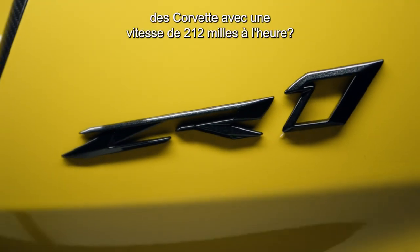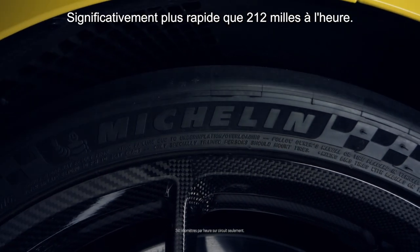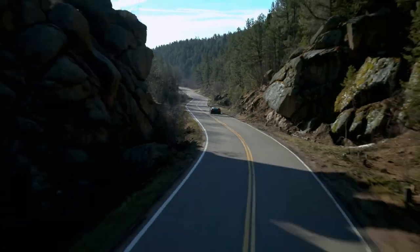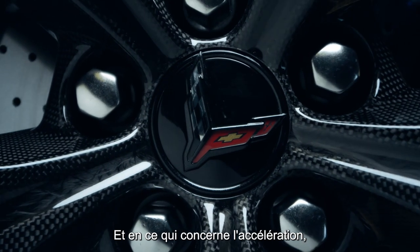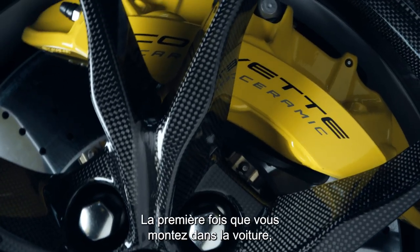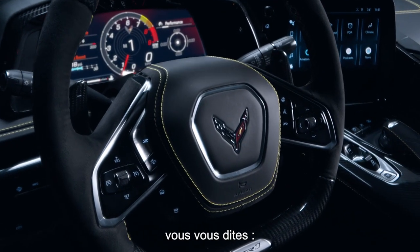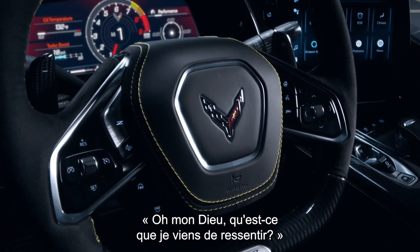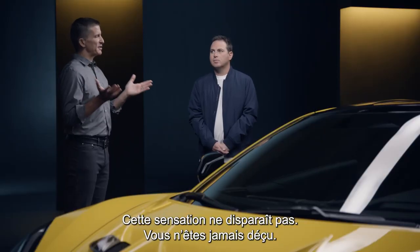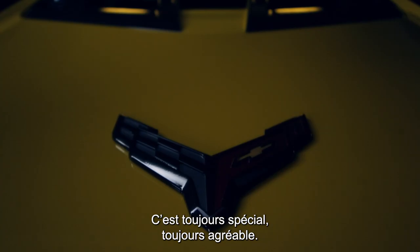Let's just take a step back — fastest Corvette ever. Are you confirming 212 plus today? Significantly faster than 212 miles an hour. It's absolutely incredible. And when you start to think about the acceleration, how does that feel? It's really mind-blowing. The first time you get in the car, you get this experience that's like, oh my God, what did I just feel? But it doesn't go away. It never disappoints. You never get used to this kind of power. It's always special. It's always enjoyable.